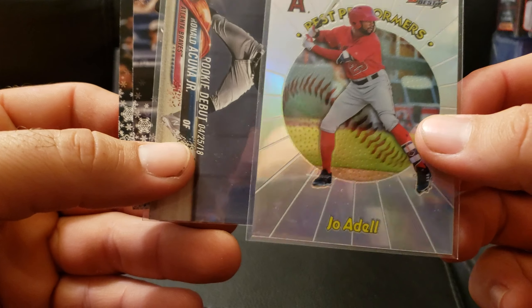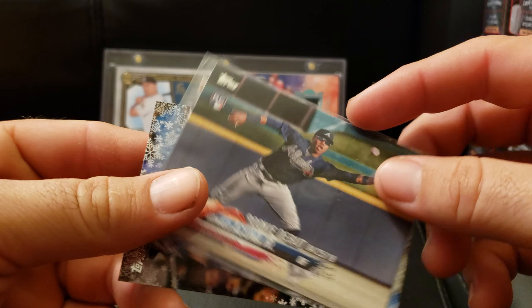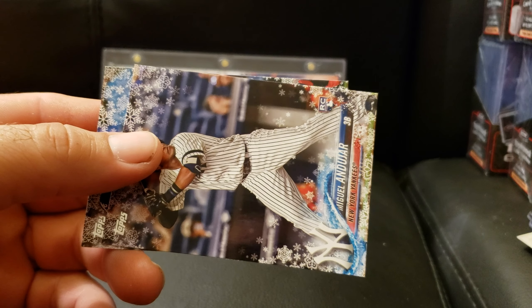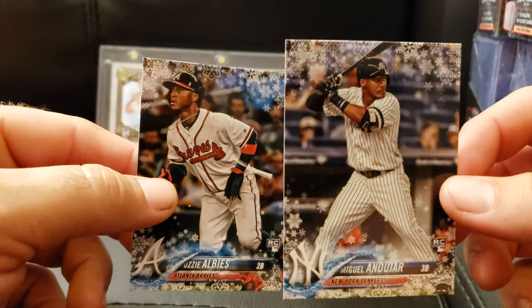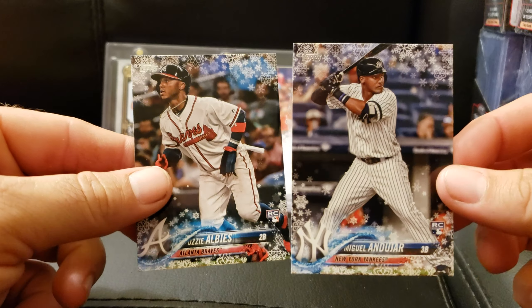Joe Adell, Bowman's Best Performers. Another Acuna. Andehar rookie out of Topps Albies — so if you watch my breaks, I think I have at least one of these two cards because I did open this box right when it came out.